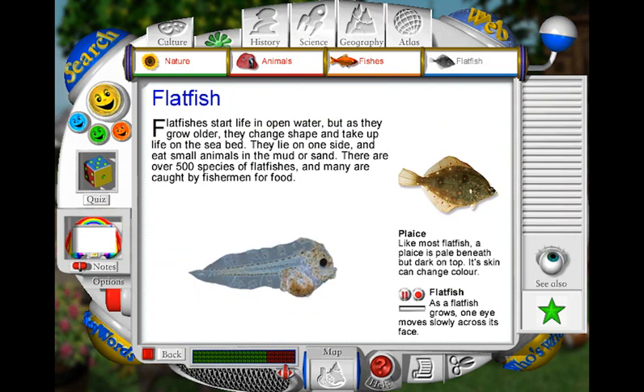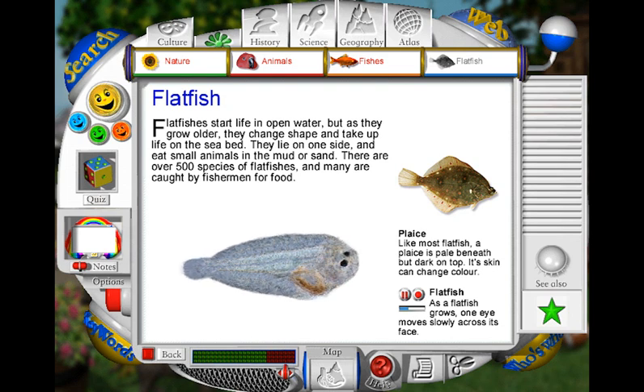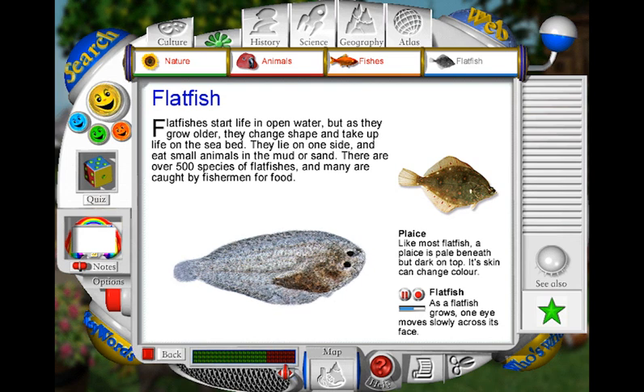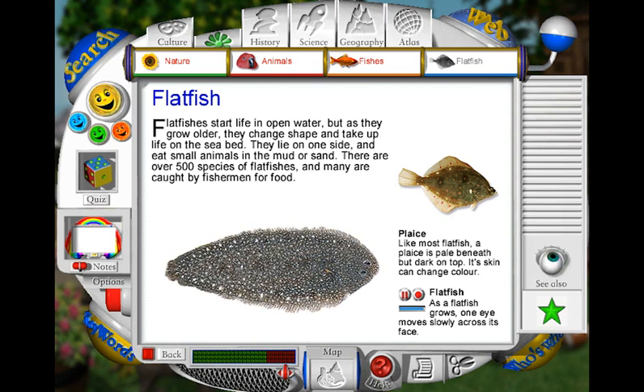The young flatfish swims upright and looks like any other fish larva, with an eye on each side of its head. As it grows, it undergoes a remarkable transformation, changing its body shape and the position of its eyes. Within a few weeks, it has become a flat, bottom-dwelling fish. As an adult, it's able to camouflage its skin pattern.